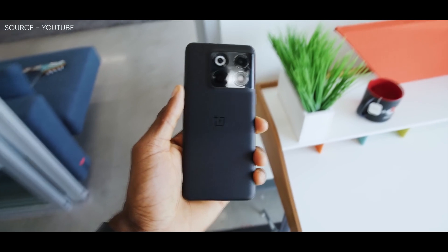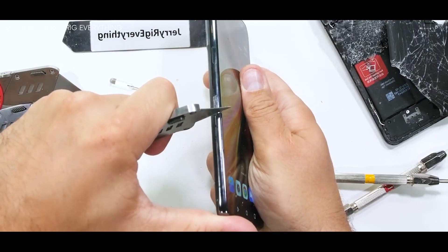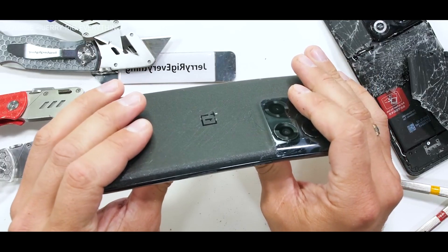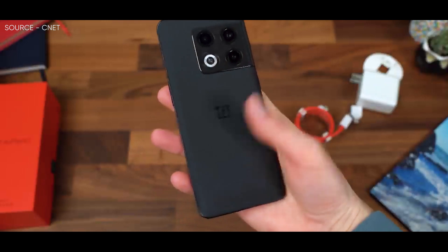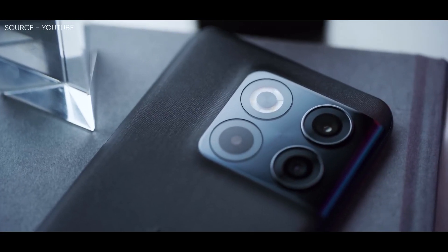In addition to that, last week JerryRigEverything tested the OnePlus 10T, OnePlus's latest flagship smartphone, for its durability. While the OnePlus 10T contains a few changes from the OnePlus 10 Pro, it has inherited the device's fragility — the device got split near its camera housing, exactly mirroring the OnePlus 10 Pro.